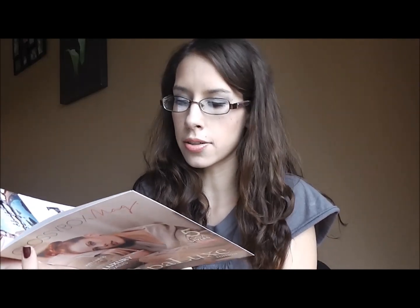The first thing I see is the GlossyBox magazine — it's a Spa Luxe edition. It looks like it's got trends, expert advice, star looks, editor's pick, international beauty, wellness, and beauty news. Just some little tips and blurbs in there, which is kind of neat.